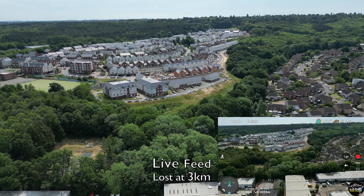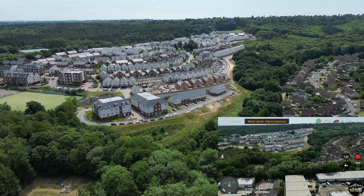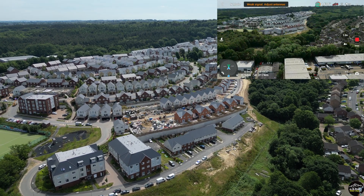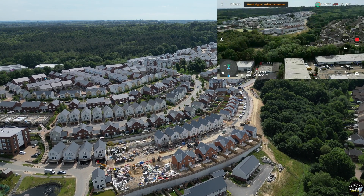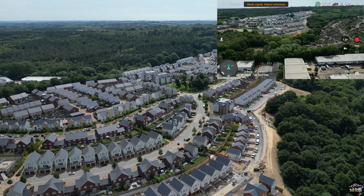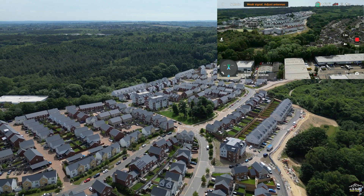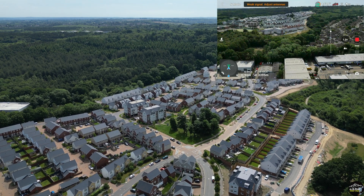The signal was at two bars and has now dropped to one bar. I try to raise the altitude, but the live feed is still lost. Now it's asking me to return to home. Signal still has one bar but no live feed. You can still see the distance and altitude readings, and it's still moving forward.